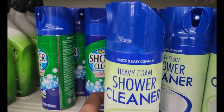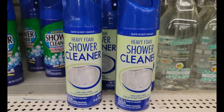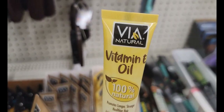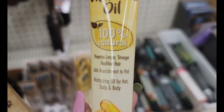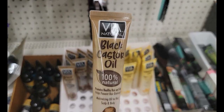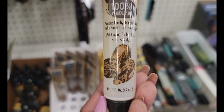I'm seeing the quick and easy cleanup heavy foam shower cleaner. I'm seeing it but I'm not getting it because I don't need it — I love my Comet. They have the Via Natural vitamin E oil, 100% natural, promotes longer stronger healthier hair, moisturizing oil for hair, scalp, and body — it's a 1.5 ounce. They also have the Via Natural black castor oil, 100% natural, promotes healthy hair, moisturizing oil for hair, scalp, and body — also a 1.5 fluid ounce.